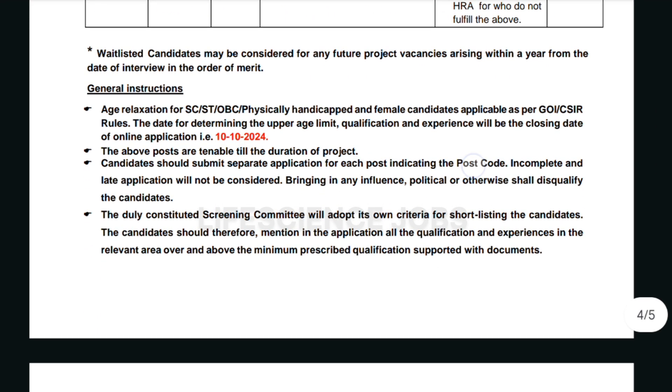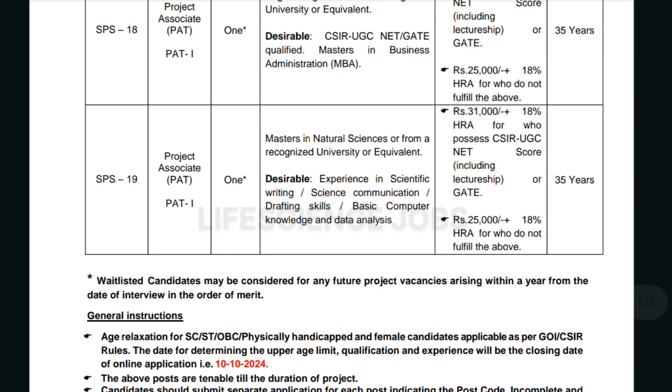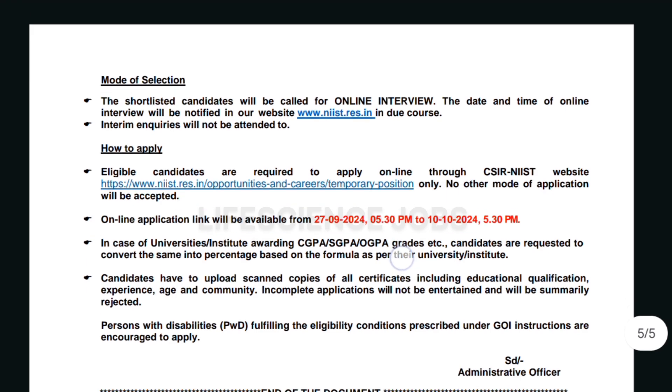Now the general instructions: candidates should submit a separate application for each post indicating the post code. Incomplete and late applications will not be considered. Bringing in any influence — political or otherwise — shall disqualify the candidate. Kindly check the post code for applying. I'll put the link to the PDF in the description. The shortlisted candidates will be called for an online interview, and the date and time will be notified on their website.